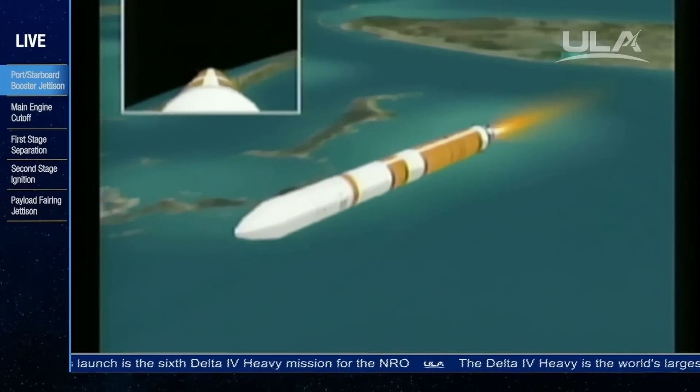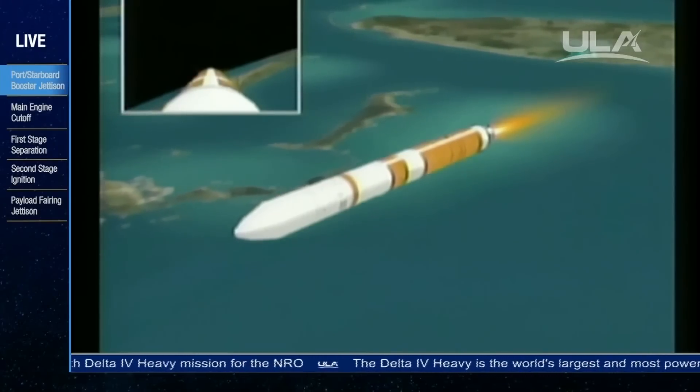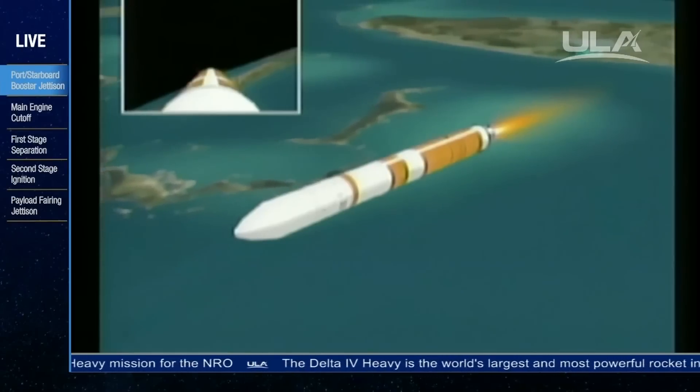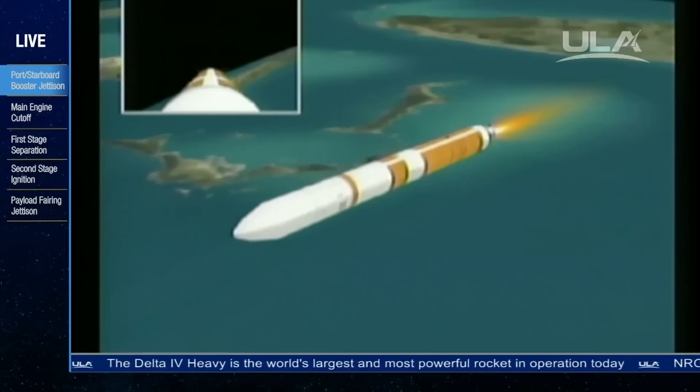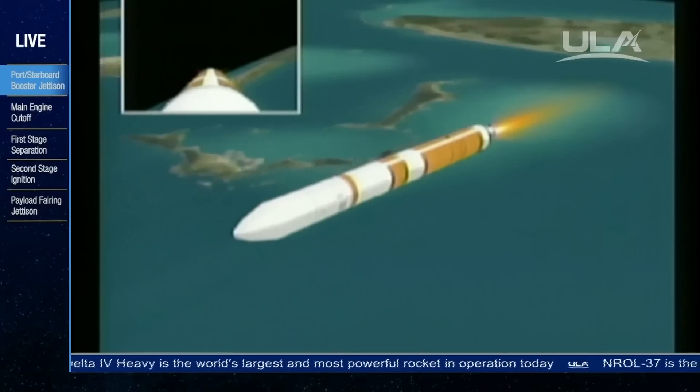Altitude now 59.4 nautical miles. Velocity — correction — 17,800 feet per second. And downrange distance, 272 nautical miles. Passing five minutes, 10 seconds into the flight.